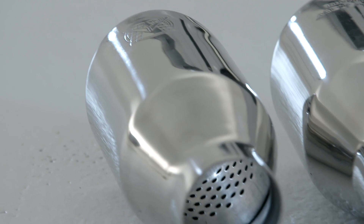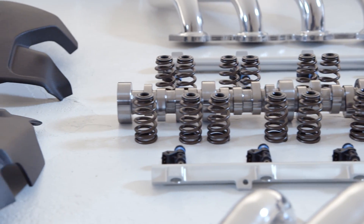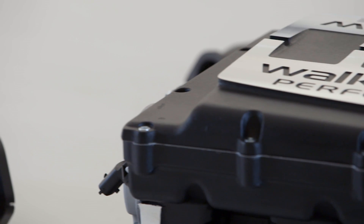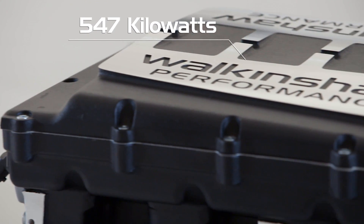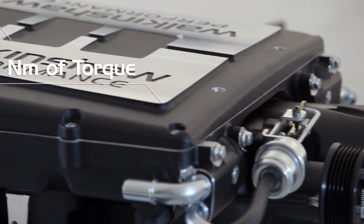Some of our customers want to hear all about these finer details, but most just want to hear about a couple of big numbers. When fitted to any LS3 V8 powered Holden or HSV, the package delivers an amazing 547 kilowatts of power and an incredible 880 newton metres of torque.